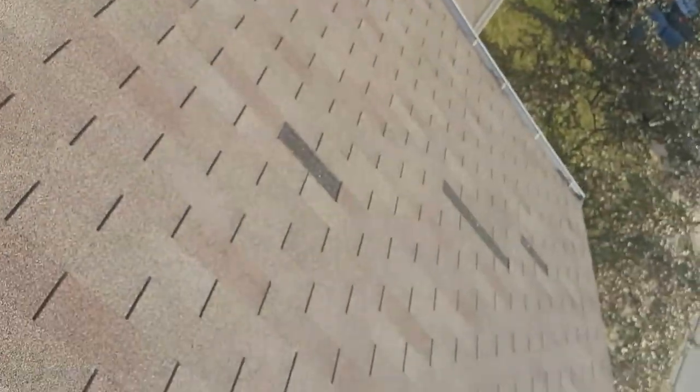I wanted to show you quickly what it looks like up here on the roof in case you see something like that on your roof and you're wondering what's going on. So turn the camera around here — you can see some of these tabs.